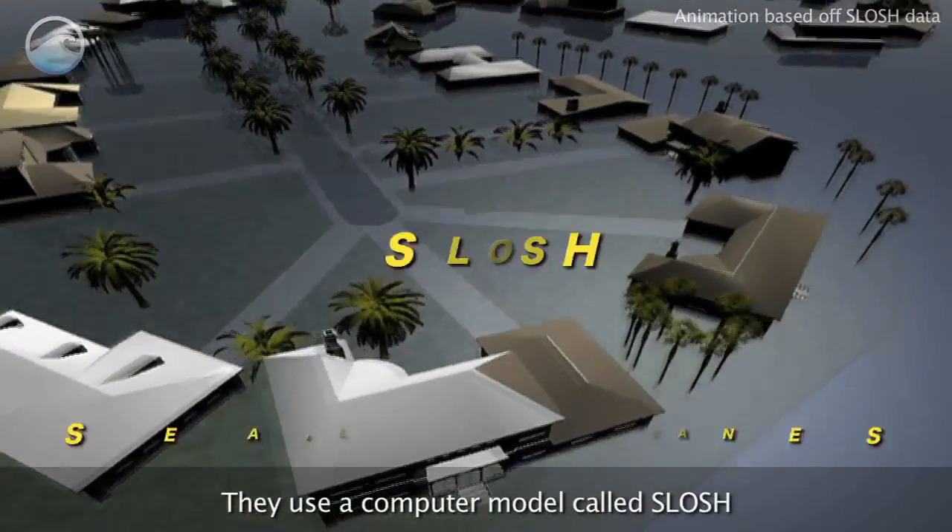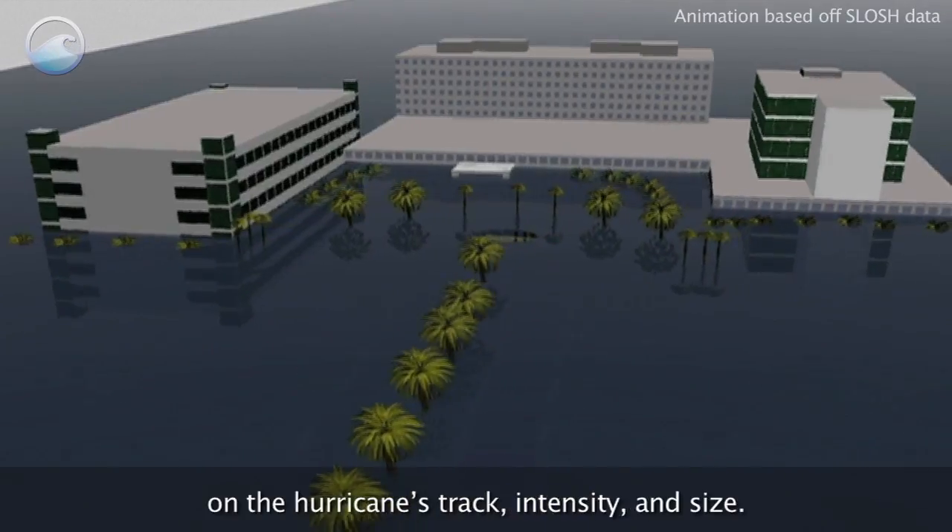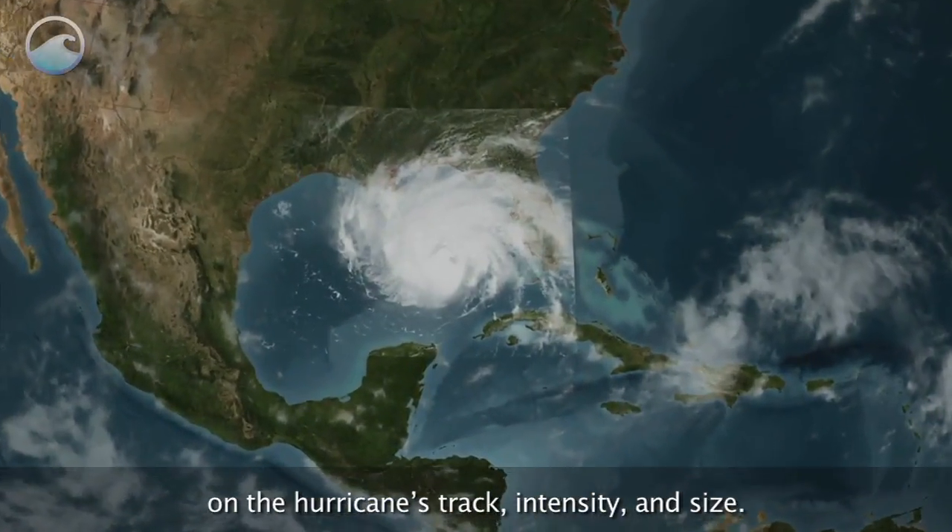They use a computer model called SLOSH to predict storm surge heights. The model depends critically on the hurricane's track, intensity, and size.